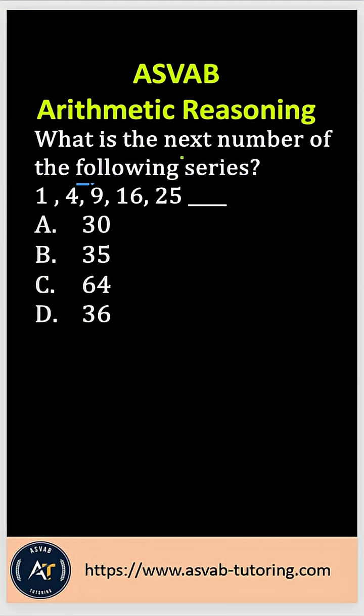The question asks: what is the next number in the following series? The series is 1, 4, 9, 16, 25.